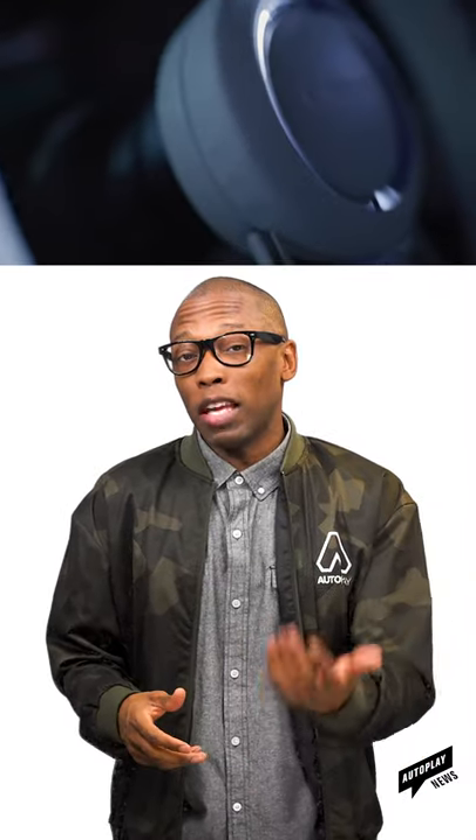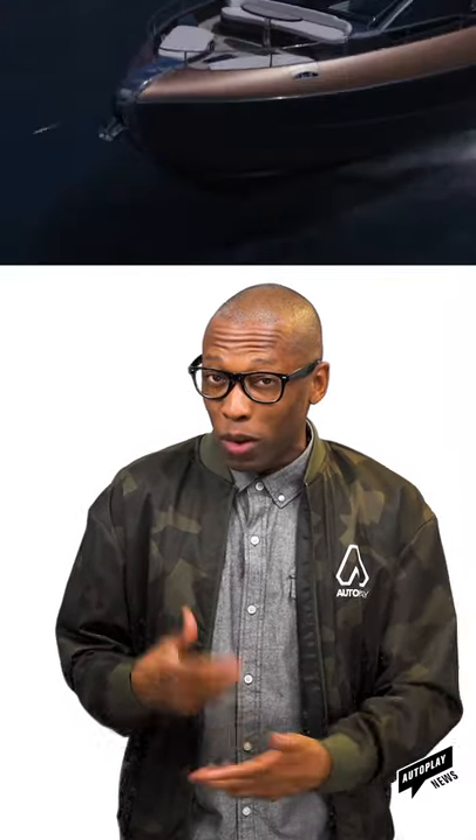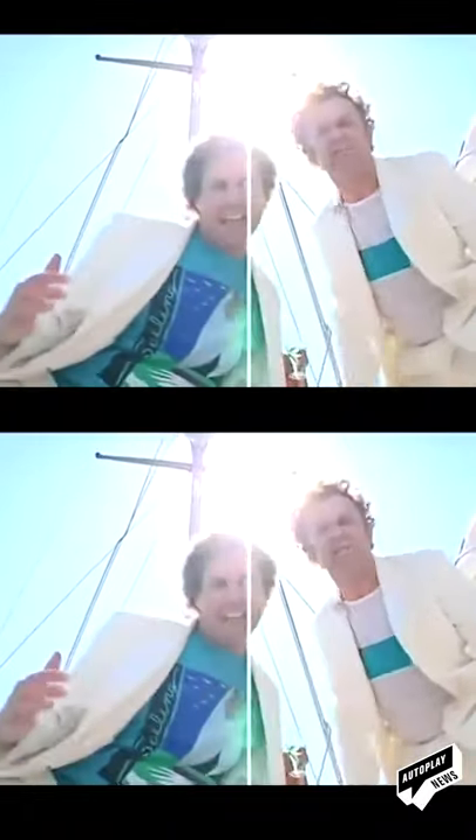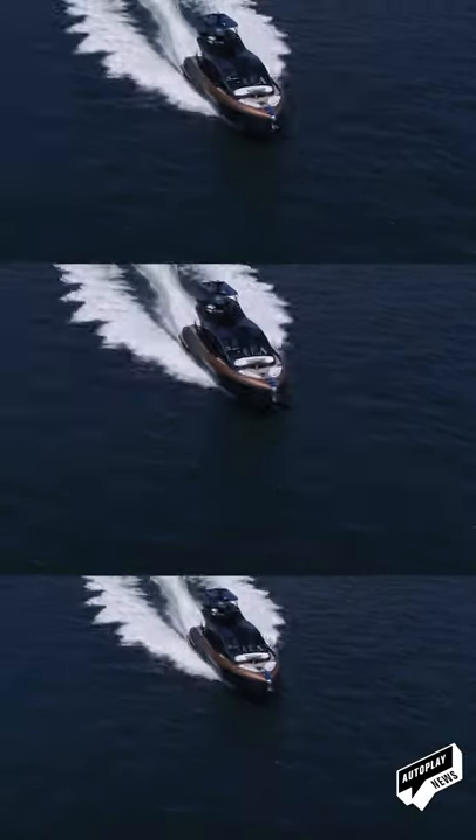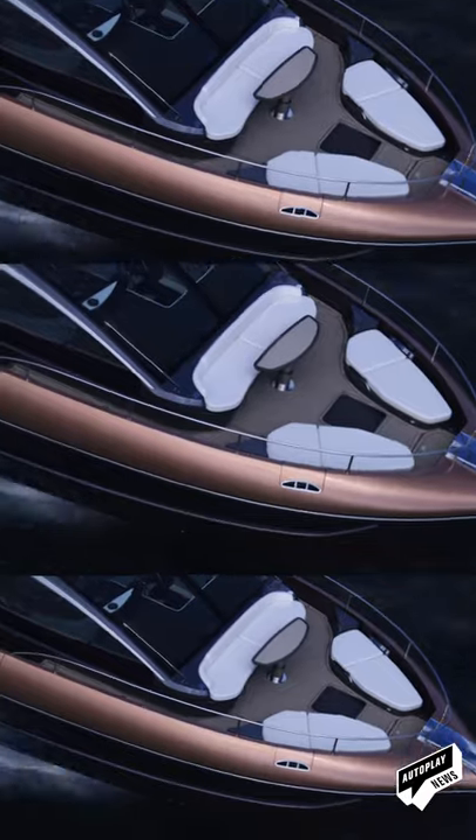Have any of you guys heard about the new Lexus LY650? It has 270 bhp, and it floats. Yep, it floats because it's a boat — a luxury yacht, if you want to get really technical. Lexus teamed with Marquis Yachts for the build, which consists of carbon fiber and glass fiber reinforced plastic for the hull.